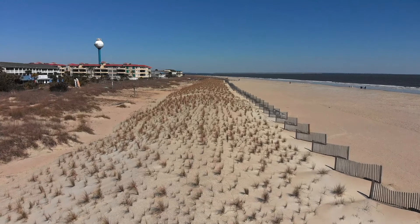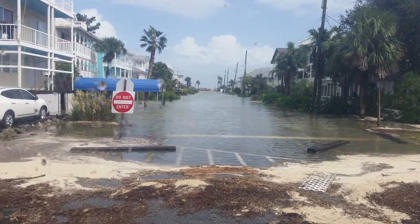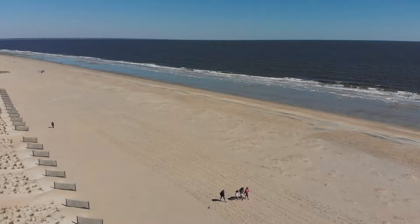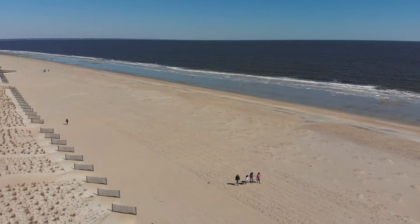The dunes you see here were not here prior to 2018. When Matthew hit us, literally the streets here were flooded. The beach is your first line of defense to protect against storm surge. The dunes are an integral part of that.